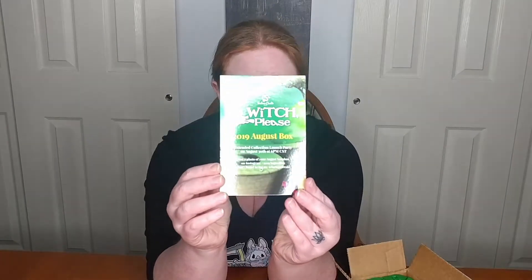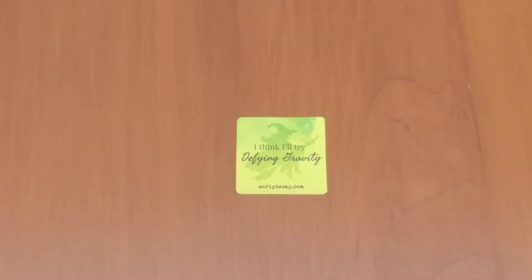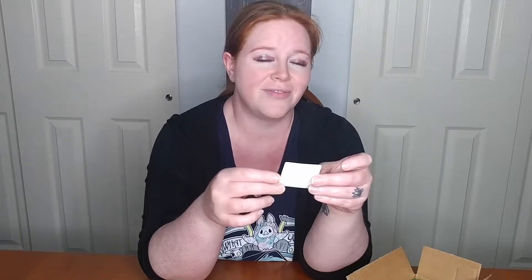So the name of this box is Witch Please. It is the monthly autumn box. And it always comes with this nice little card that not only lets you know when the full collection is going to launch — this one launches August 30th at 6 p.m. Central Time — but it also gives you a description of everything in the box and all of the different scents. They usually pack it in some cute colored paper and it usually comes with a sticker of some kind. This month's sticker says, 'I think I'll try defying gravity.'